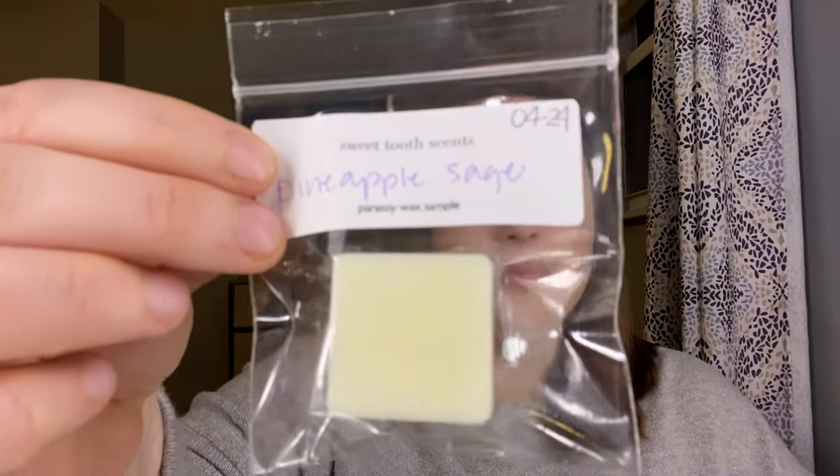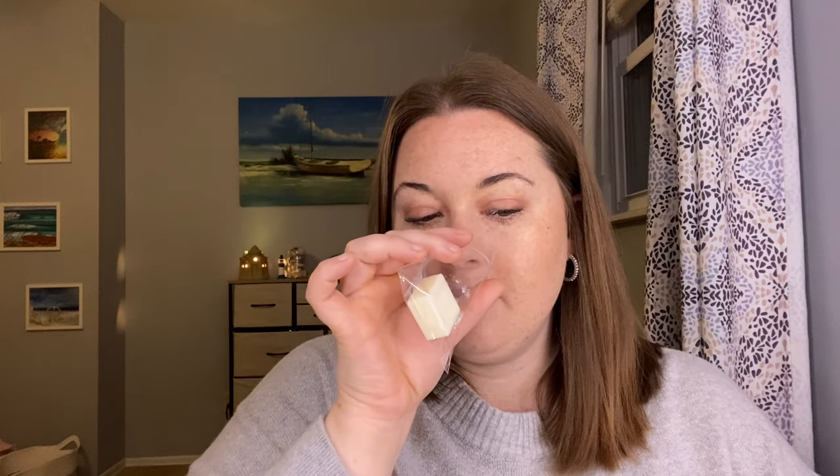Pineapple Sage — I thought this one would be good for the bathrooms. Definitely pineapple, but the sage gives it a really nice freshness. I'm not a huge pineapple fan, but this doesn't smell super artificial to me. Some pineapples — like Scentsy pineapple — I cannot handle because it gives such an artificial scent. This one smells more authentic and the sage just gives it this freshness. This is really good. I can see a lot of people really enjoying that scent.